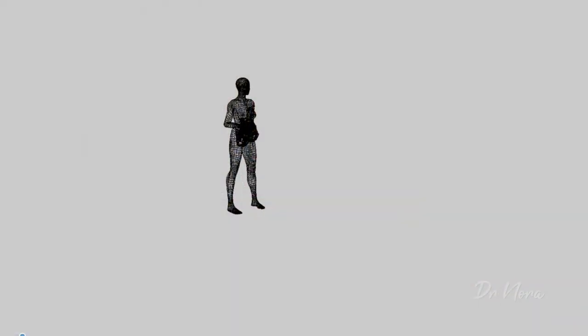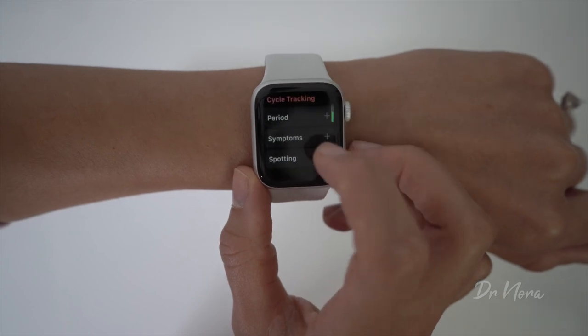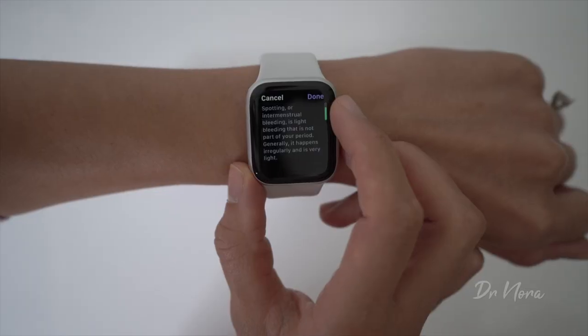There are some other examples where tracking your period may be useful. For those of you who may be wishing to fall pregnant — generally speaking, your fertile window is around your ovulation time, which is usually in the mid-cycle. So if you're able to track your periods, you can estimate how long your cycles are and identify when your fertile window is. Conversely, if you don't want to fall pregnant, you would avoid that fertile window or just use protection. The other great thing about the menstrual flow app is that you're able to track what symptoms you have as well — for example, mood changes, breast tenderness, bloating, or even spotting. These are all symptoms you can bring back to your doctor if you have any concerns. So at least next time when the doctor asks when was your last period, you'll be able to whip out your Apple Watch and say, ha, it was the 1st of September!